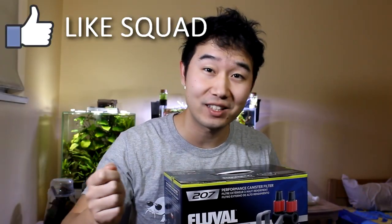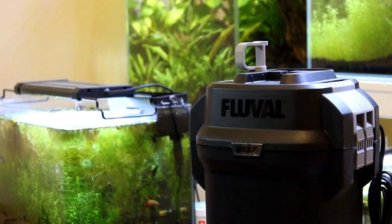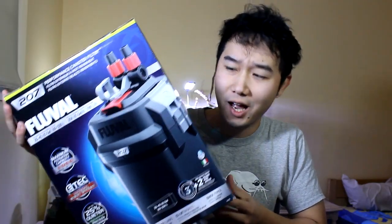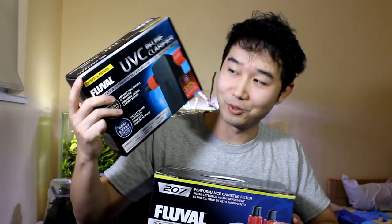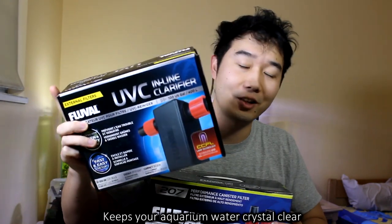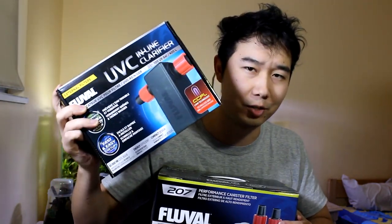The title is not clickbait at all — the best aquascape will literally win this bad boy: the amazing 207 canister from the 07 canister series from Fluval, a high quality, high performance filter. Not only that, you will also win the inline UVC clarifier — a new breakthrough technology from Fluval that is more effective than other inline clarifiers and lasts much longer. These two together is something like four hundred dollars of value.